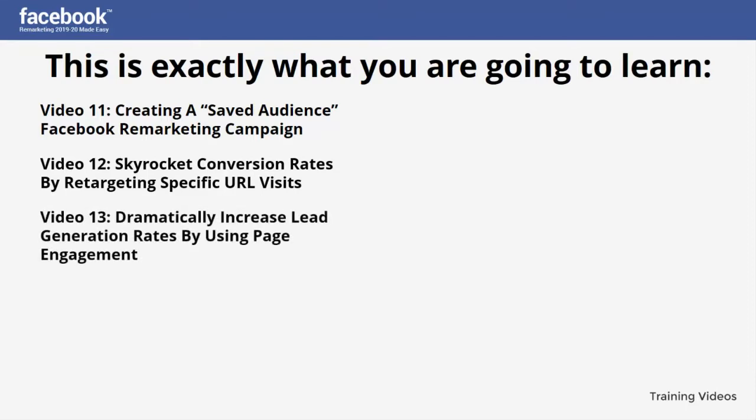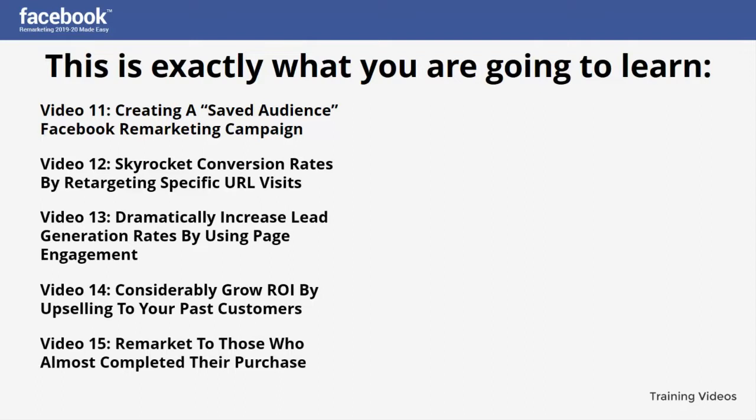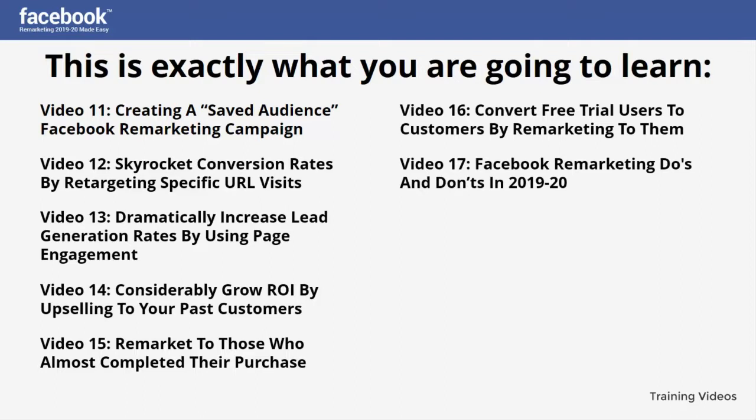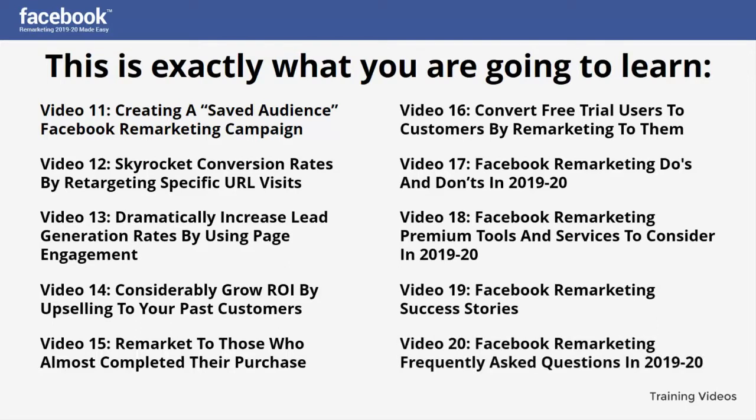Video thirteen: Dramatically increase lead generation rates by using page engagement. Video fourteen: Considerably grow ROI by upselling to your past customers. Video fifteen: Remarket to those who almost completed their purchase. Video sixteen: Convert free trial users to customers by remarketing to them. Video seventeen: Facebook remarketing do's and don'ts in 2019 and 2020. Video eighteen: Facebook remarketing premium tools and services to consider. Video nineteen: Facebook remarketing success stories. Video twenty: Facebook remarketing frequently asked questions in 2019 and 2020.